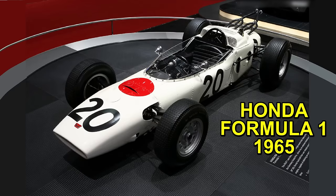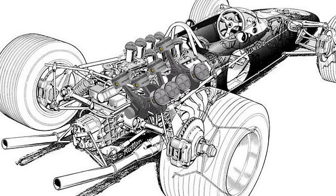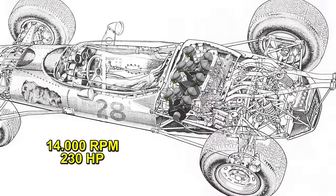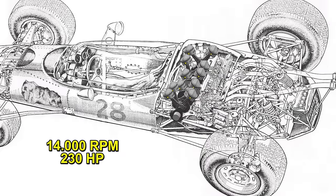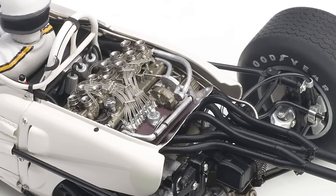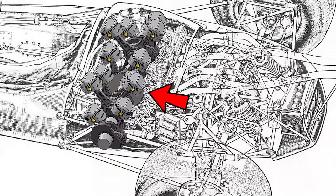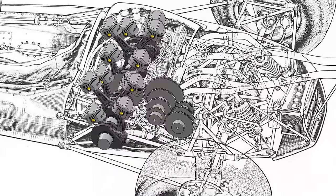Honda's first Formula One competition used V8 engines mounted longitudinally with rear power output where the gearbox was. But Honda said that things had to be done differently. With his experience in motorcycles, he joined two six-cylinder engines at 60 degrees, obtaining a V12. Although the engine was heavier since it had more parts, having smaller and lighter pistons, the engine could rev at 14,000 RPM, generating 230 horsepower. This 1.5-liter engine with 12 carburetors had the power output through the center, positioned transversely, with the gearbox also centered, making the weight distribution of the vehicle perfectly balanced.